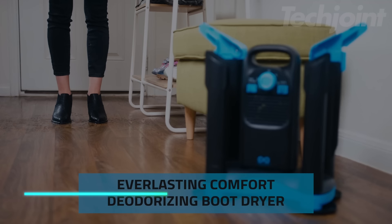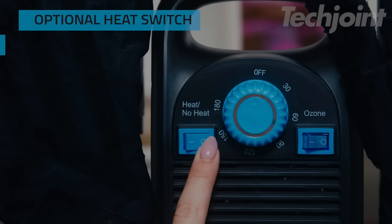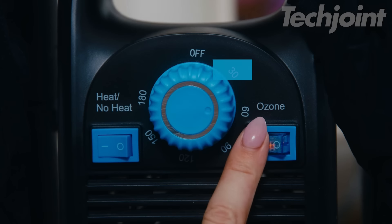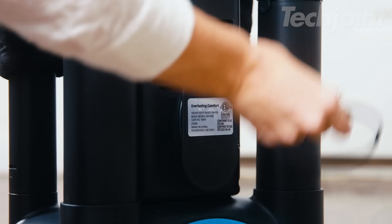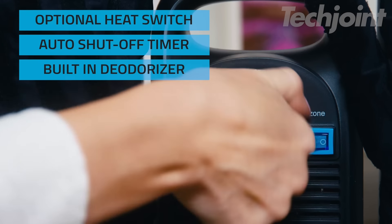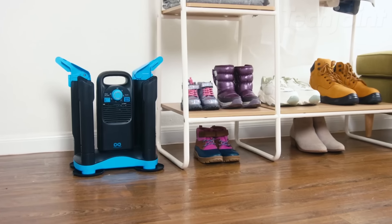This boot dryer quickly dries footwear in just 80 minutes, making it suitable for work boots and sneakers. It uses advanced heat blower technology that safely removes moisture and odors. You can use it for various items such as gloves and helmets, and it includes extendable tubes for easy travel. The device has a built-in heat switch, a 180-minute auto timer, and a sloped base with drip trays to keep the area tidy.